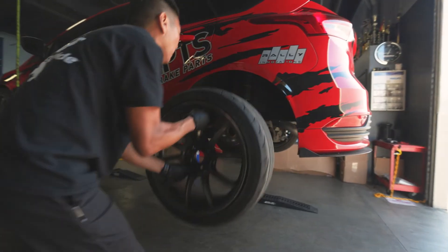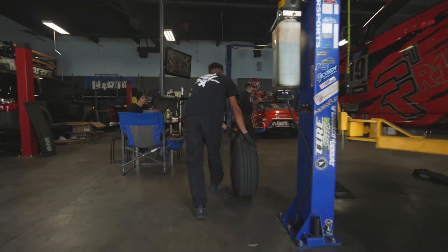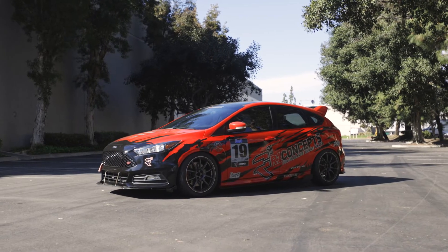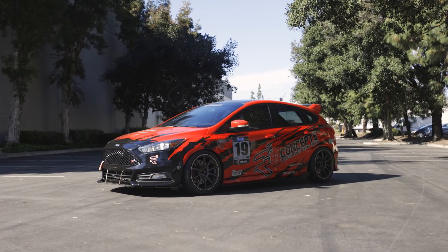In addition to that, we have Concept 3, which is our main shop and builder for this year. And lastly, we do have a new wrap for this year, a new livery that was designed by Vinyl Junkies.